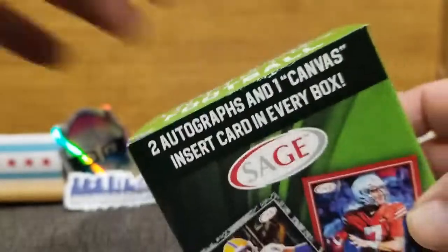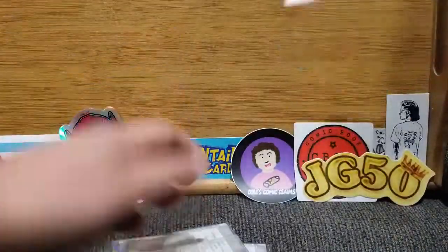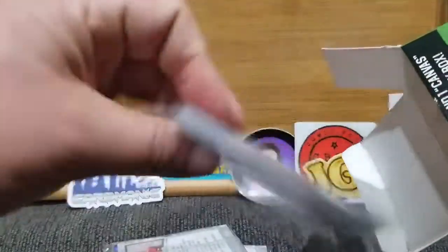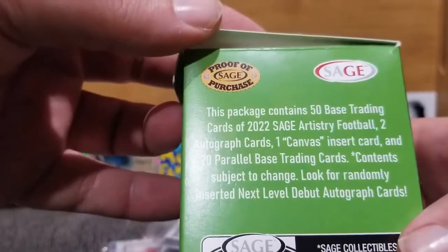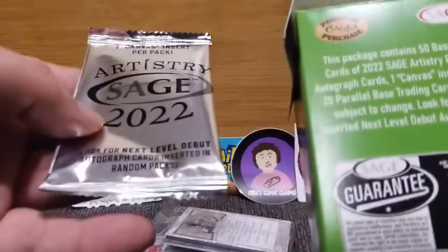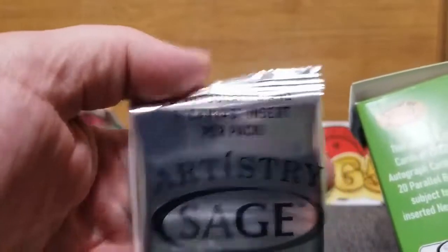Obviously that would be one that we would want. CJ Stroud — up and coming next year, who knows. But into it we go. Interesting-looking packaging — okay, so it's just clear packaging. This package contains 50 base cards of the 2022 Sage Artistry set, two autograph cards. So this is the two autographs and the canvas insert pack — we'll put that over there.